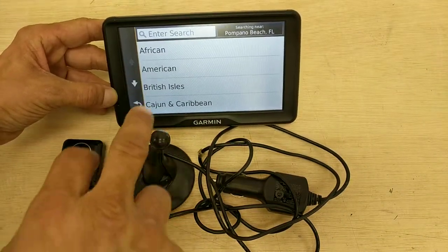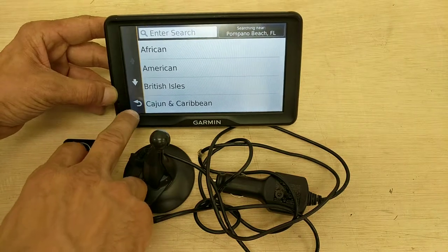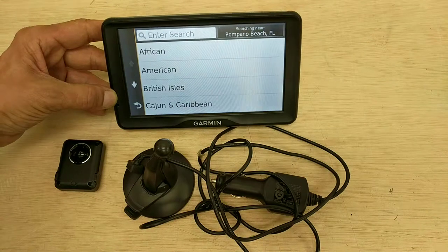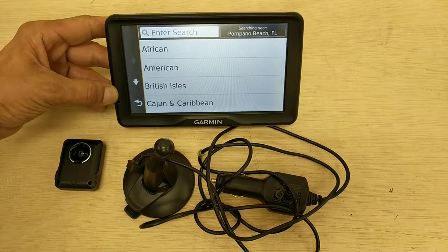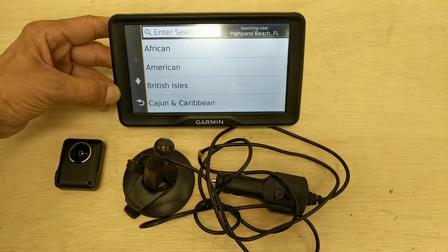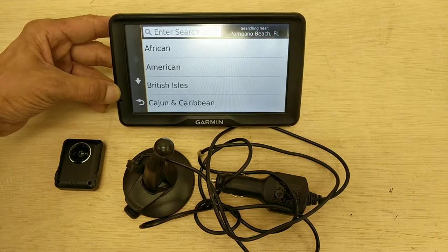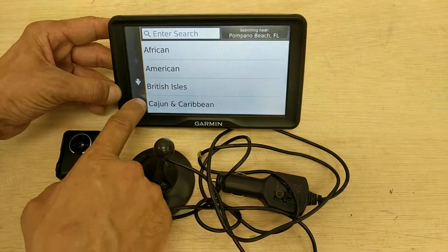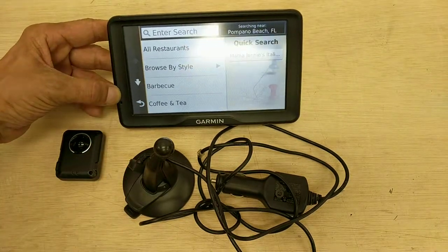And as you can see, it does work. We are located in Pompano Beach, Florida, just like it says. The GPS is working fine because right near Pompano Beach, Florida is Africa, America, the British Isles, and the Caribbean. So we have all that right nearby and Garmin knows it.